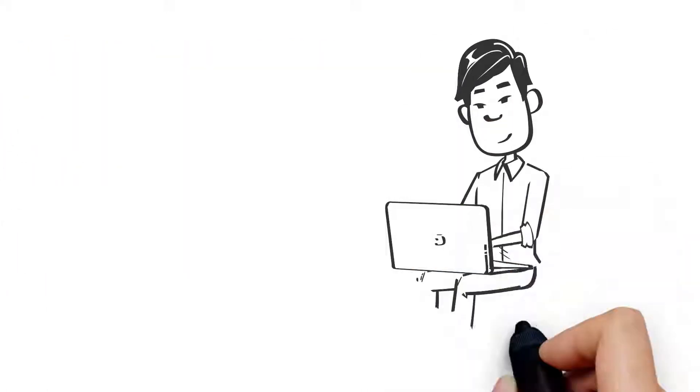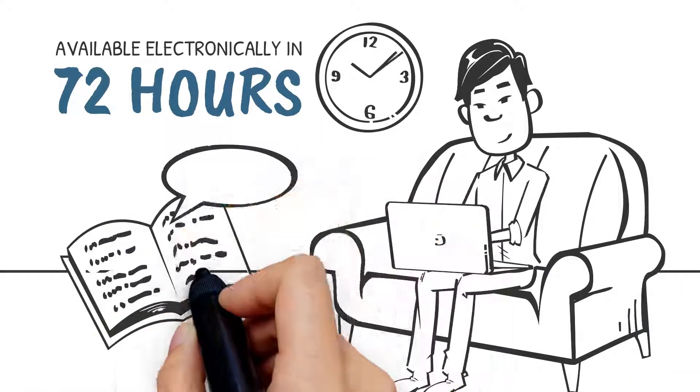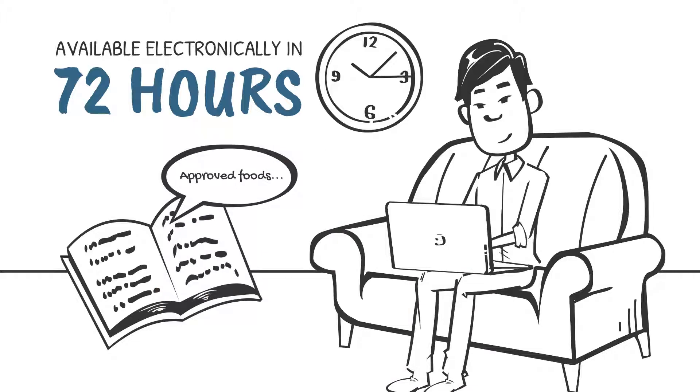Results are available electronically in 72 hours, and a comprehensive customized allergy results booklet will arrive shortly after that.